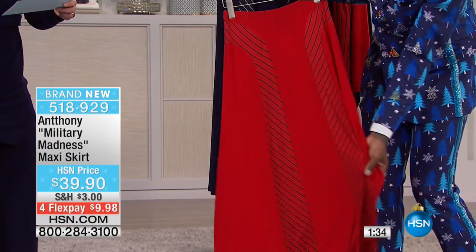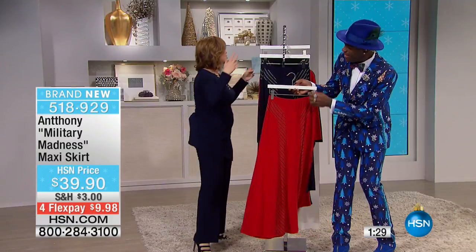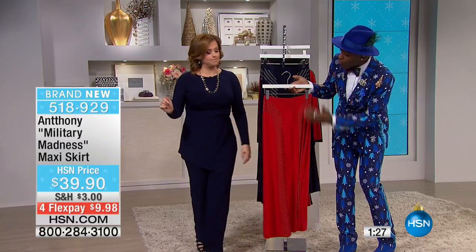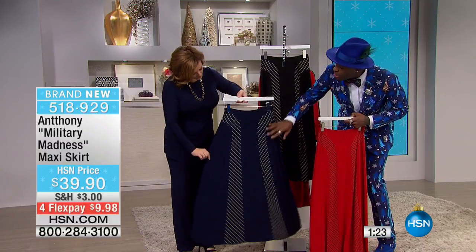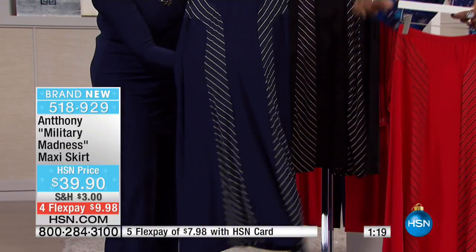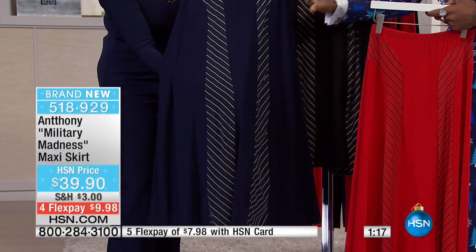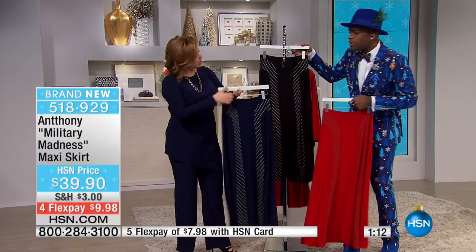If you have an HSN card, it's $7.99. 38 inches in length, extra small through 3X, machine wash, line dry. Super slimming in red and black, and you have navy with the moss — isn't that gorgeous? I love this whole trellis of the stripe. It's just a little bit of that nautical look with a crisp white shirt.